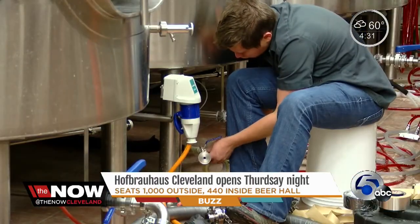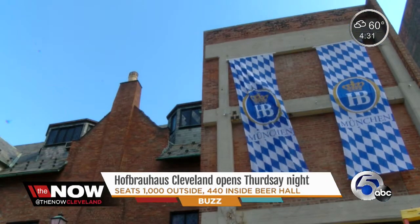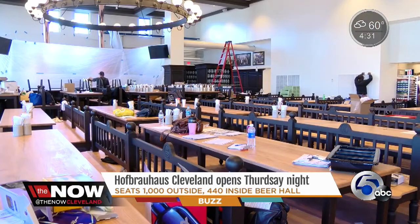There are only a few Hofbrauhauses in the states — Chicago, Las Vegas, and now northeast Ohio. And it's pretty clear why Cleveland was picked for the latest location: Clevelanders love to drink beer, and they really like trying out new beers.